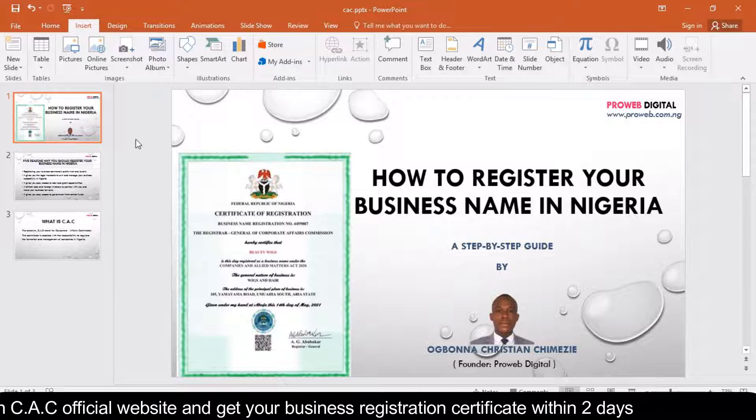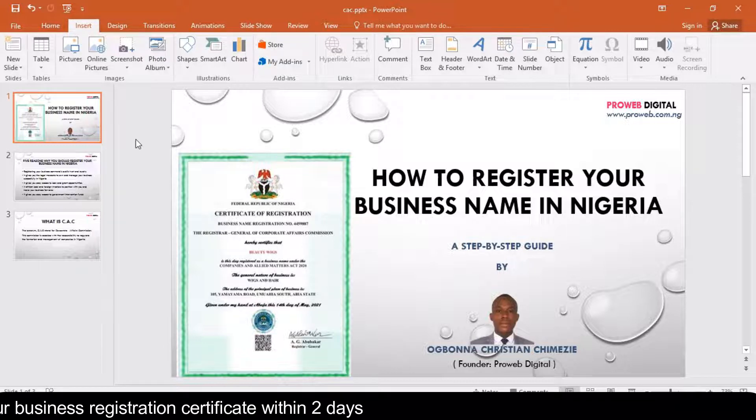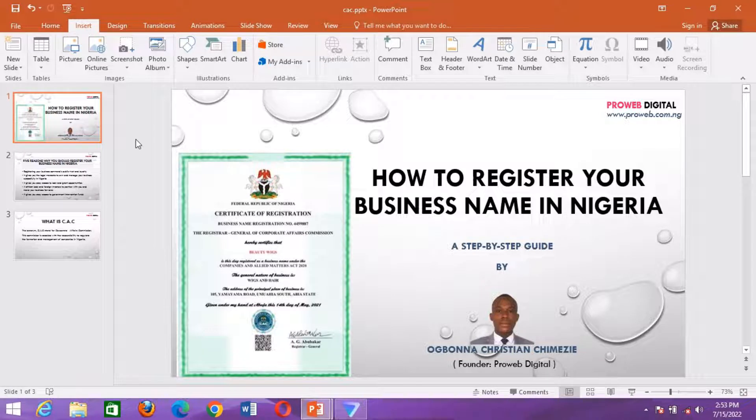In those days, for you to apply for business name registration you had to visit the CAC zonal office within your locality and submit your applications, which comprised your proposed business name, business address, passport, ID card, and other information as requested by the Commission. Presently, this system has been digitalized in the sense that you can apply for business name registration online through the CAC official website.